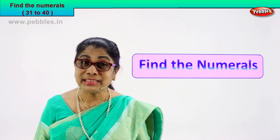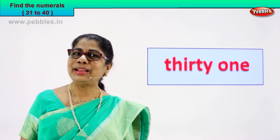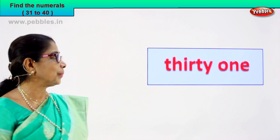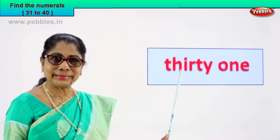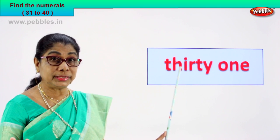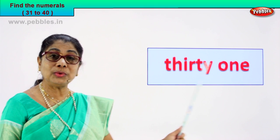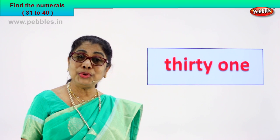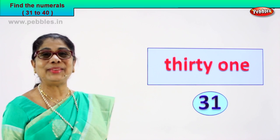Let's look at the first number name that will come up and you give me the numeral. We have two words here. Read aloud with me. T-H-I-R-T-Y, 30, O-N-E, 1. What is the numeral? 30 is here, 1 is here. What is the numeral for this number name? 31.